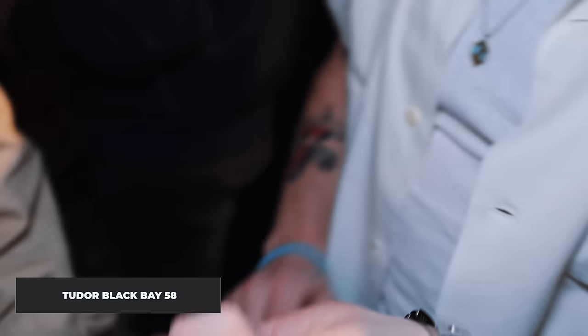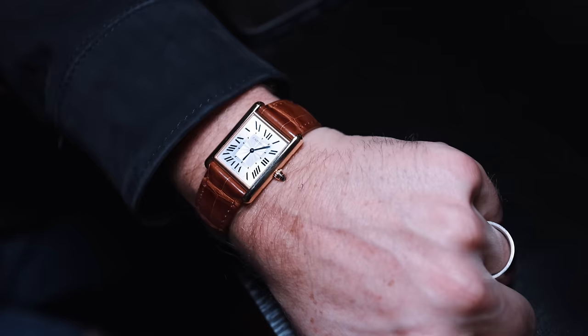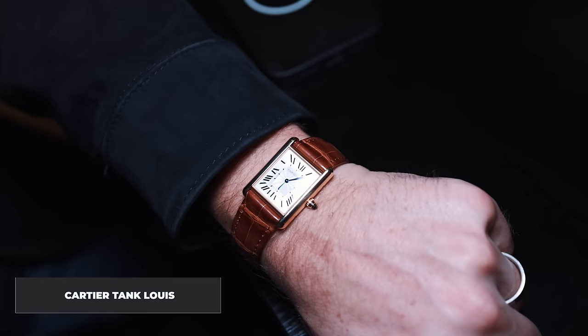On the wrist is a Tudor Black Bay 58 — one of the favorites. It's the weekend warrior watch: durable, gives you the big crown vibes. Traveled everywhere with it. And on the other wrist is a Cartier Tank Louis, a more modern piece from 2022 — a beautiful watch.